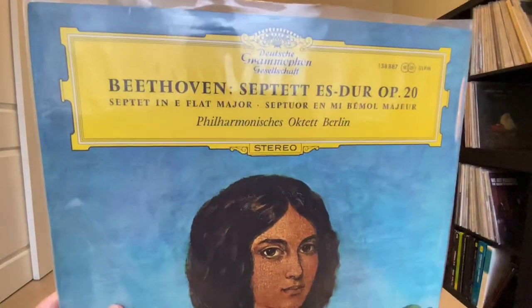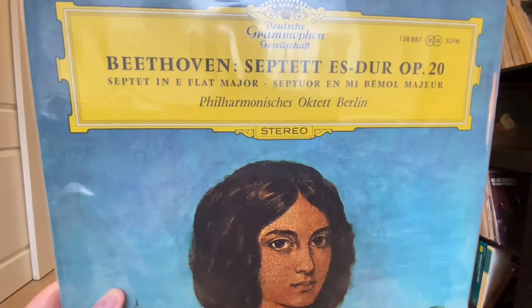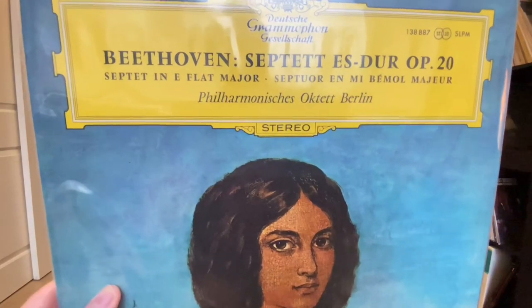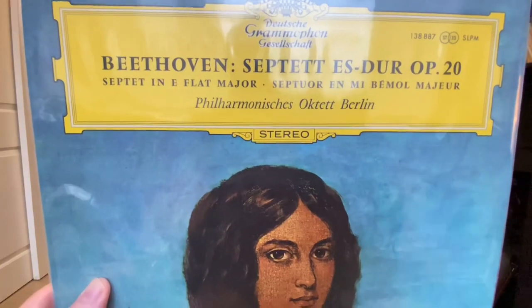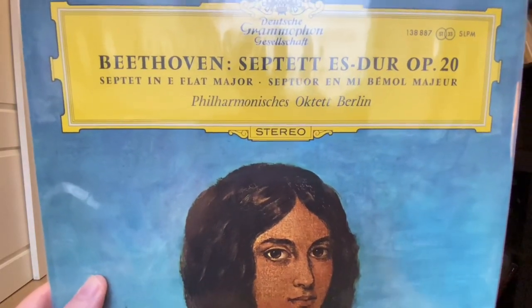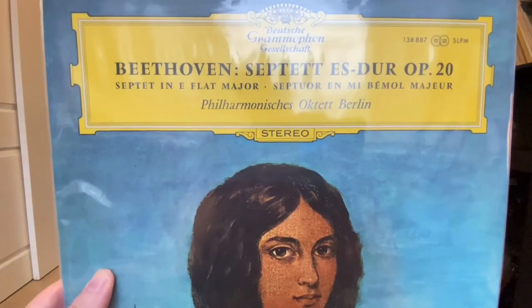I also didn't have a Beethoven Septet, which is kind of like Beethoven's answer to the Schubert Octet — doing more with one fewer player. This is the Philharmonic Octet of Berlin from the Berlin Phil. I love German wind playing and they sound fantastic in it.